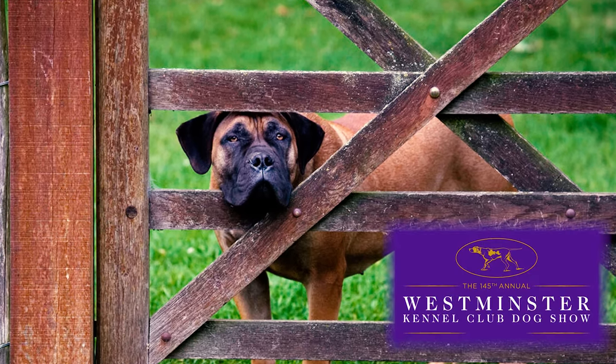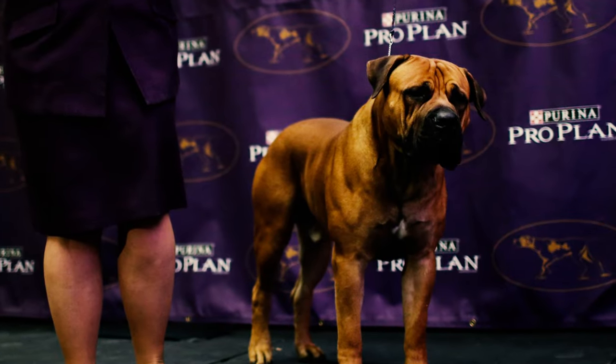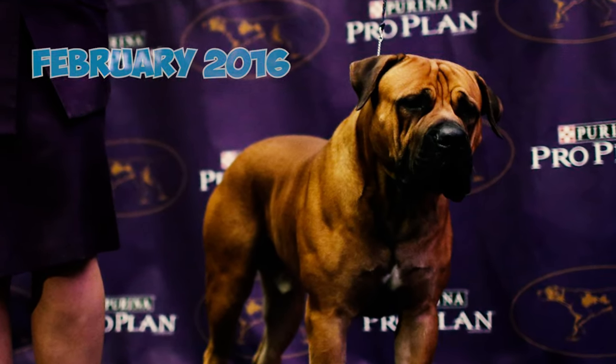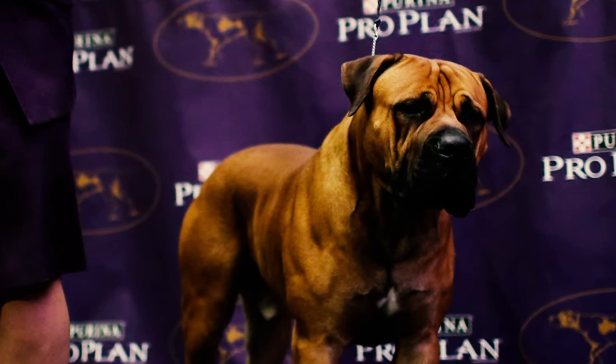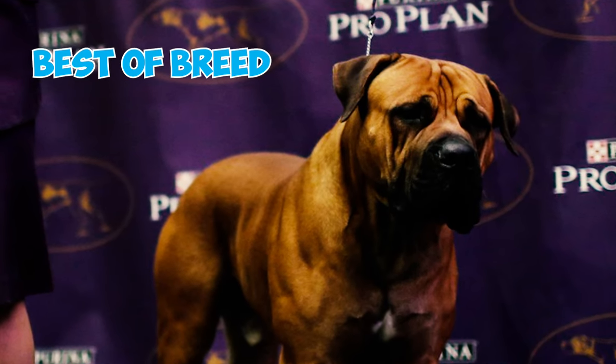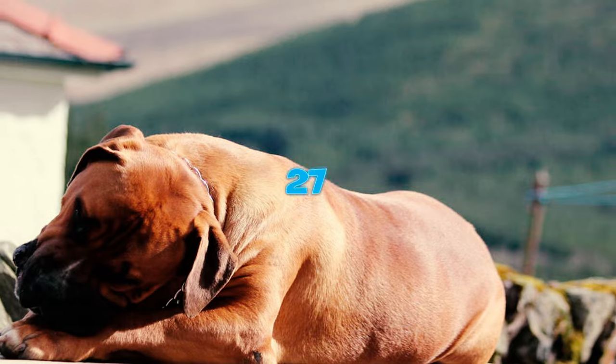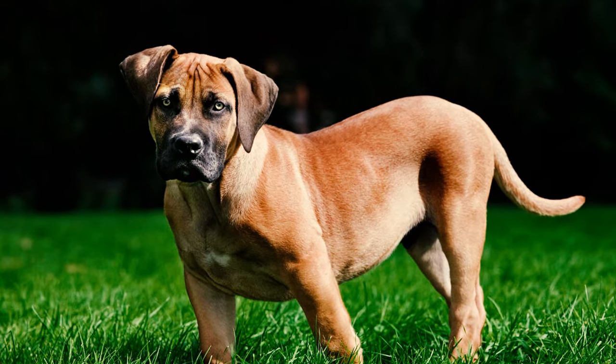Fact twenty-six: the first Boerboel introduced at the Westminster Kennel Club was Oblio, named after the guards in The Wizard of Oz, making his debut in February 2016. The then 19-month-old Oblio had high expectations — he achieved Best of Breed at the 2016 show but did not advance in the Working Group category.